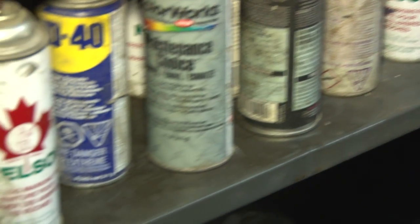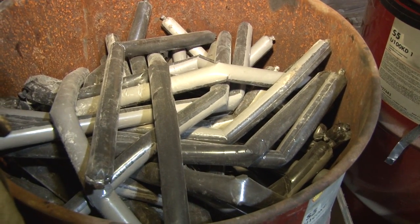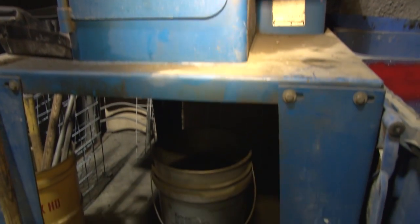However, many cans are stored in a different area because they still contain chemicals. These, along with partially used pails of irritants and waste mining compounds, will be transported to the proper disposal facility.